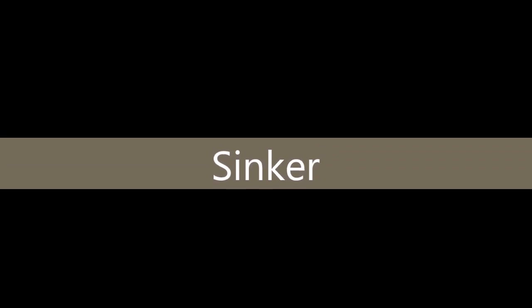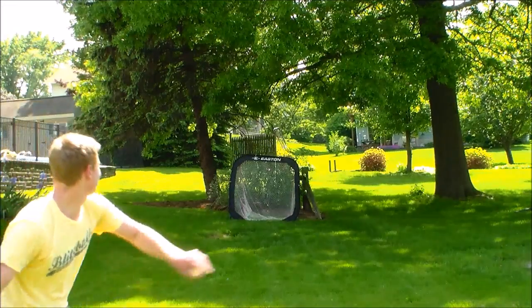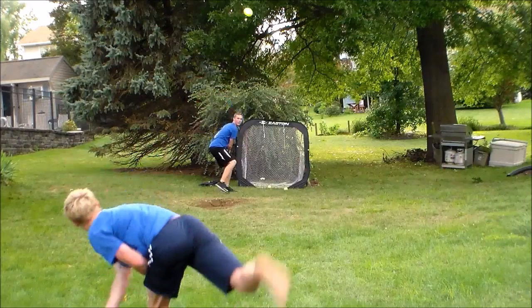Next up is the sinker. This is probably one of my dirtiest pitches in Blitzball. But once again, I would have to go with the Wiffleball, just due to the fact that it saves your arm.